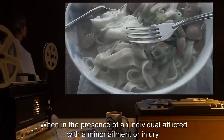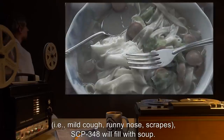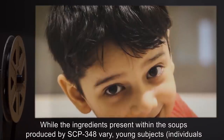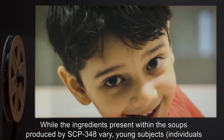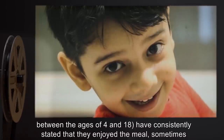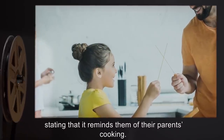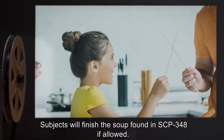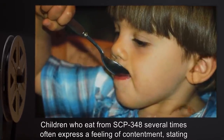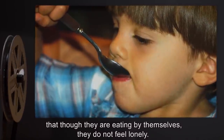When in the presence of an individual afflicted with a minor ailment or injury — i.e., mild cough, runny nose, or scrapes — SCP-348 will fill with soup. While the ingredients present within the soups produced by SCP-348 vary, young subjects, individuals between the ages of 4 and 18, have consistently stated that they enjoyed the meal, sometimes stating that it reminds them of their parents' cooking. Subjects will finish the soup found in SCP-348 if allowed. Children who eat from SCP-348 several times often express a feeling of contentment, stating that though they are eating by themselves, they do not feel lonely.